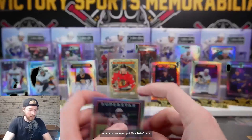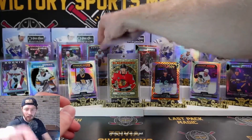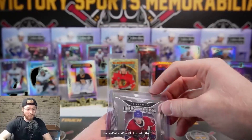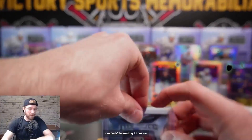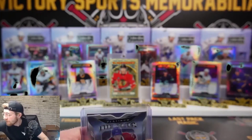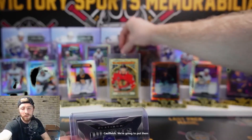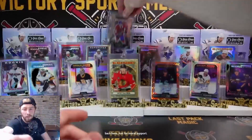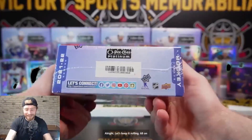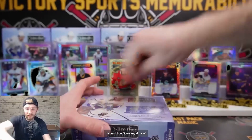Where does Ovechkin go now? Let's throw Ovechkin right there. What do we do with the Caulfields - I think we can put one more on display back here. We'll put them right back there for moral support. Let's keep it rolling - 68 on the box. We've had a nasty case thus far and I don't see any signs of stopping - every box has gotten progressively better. Let's keep the train rolling.